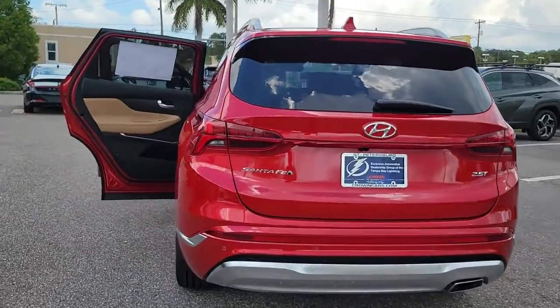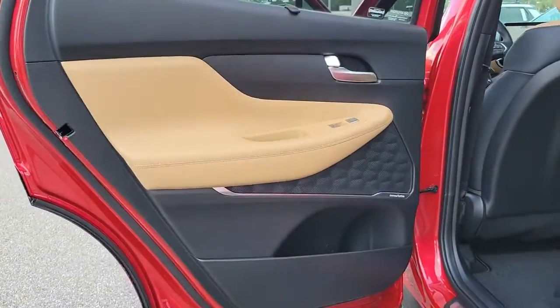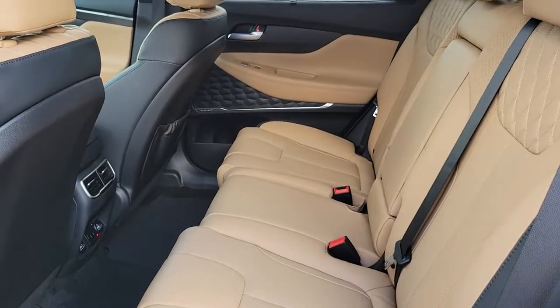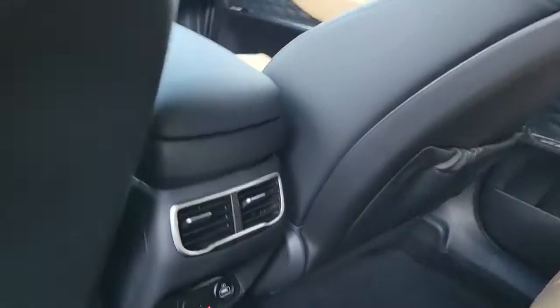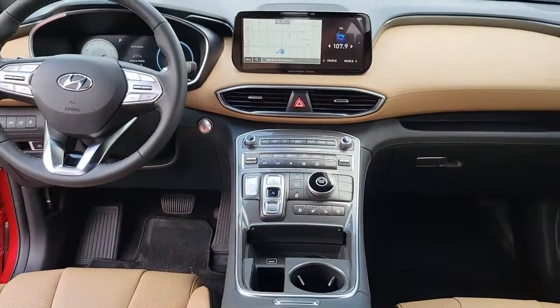The following are some of this vehicle's highlighted options: keyless entry, sunroof/moonroof, navigation system, heated rear seat, power passenger seat, power lift gate, heated front seat, power driver seat, aluminum wheels, and dual zone AC.